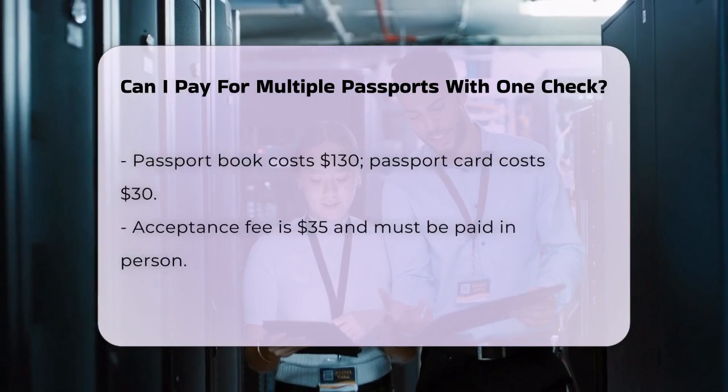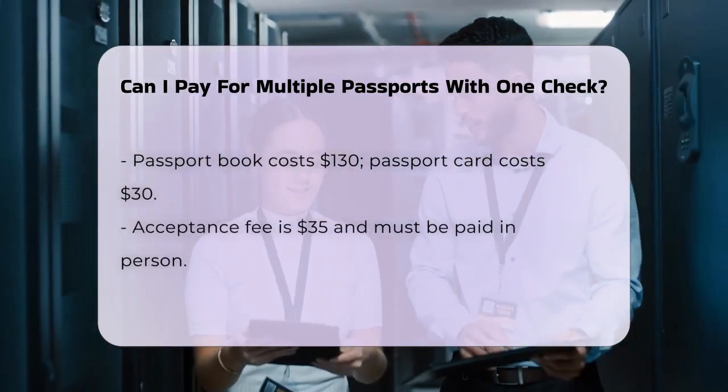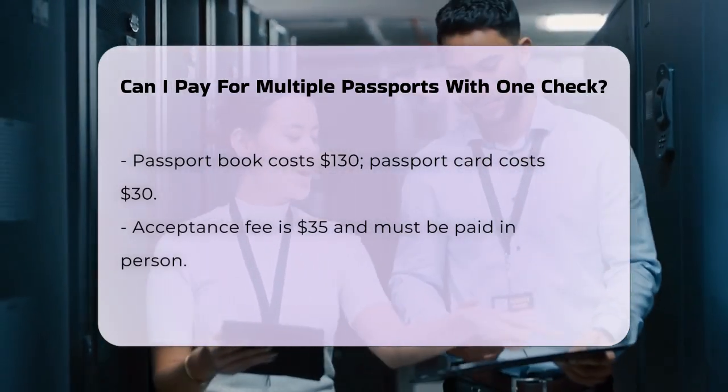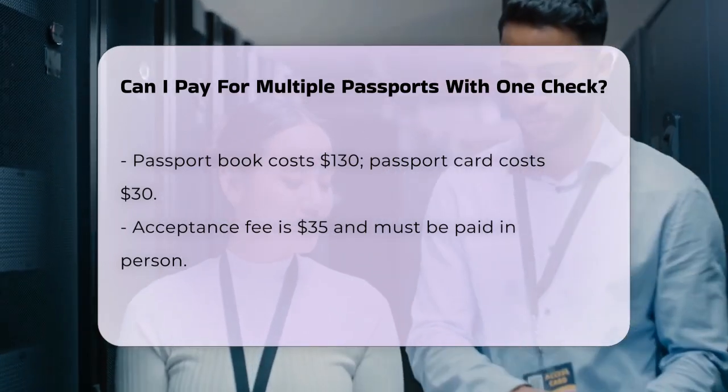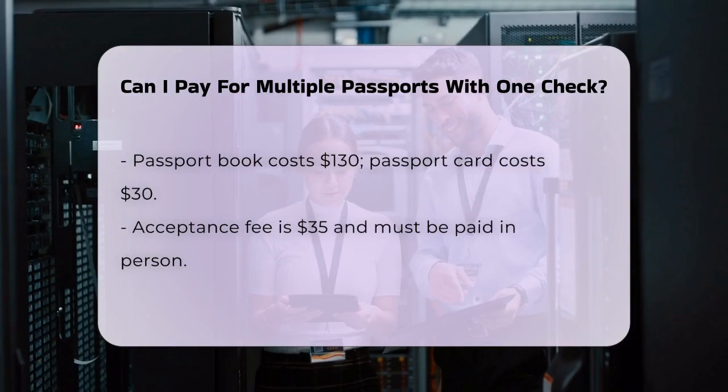Now, here's the important part. Each application requires its own set of fees. You cannot combine multiple passport applications into one payment for the Department of State fees. Each applicant must have their own application fee paid separately.